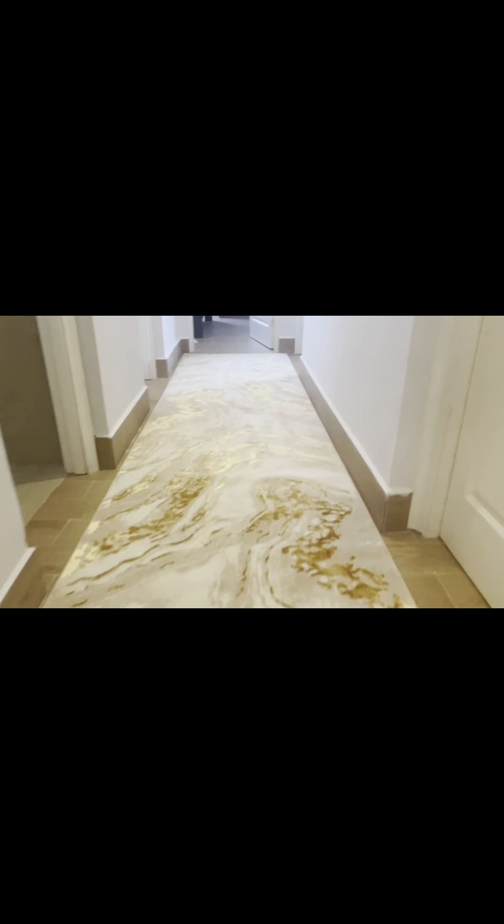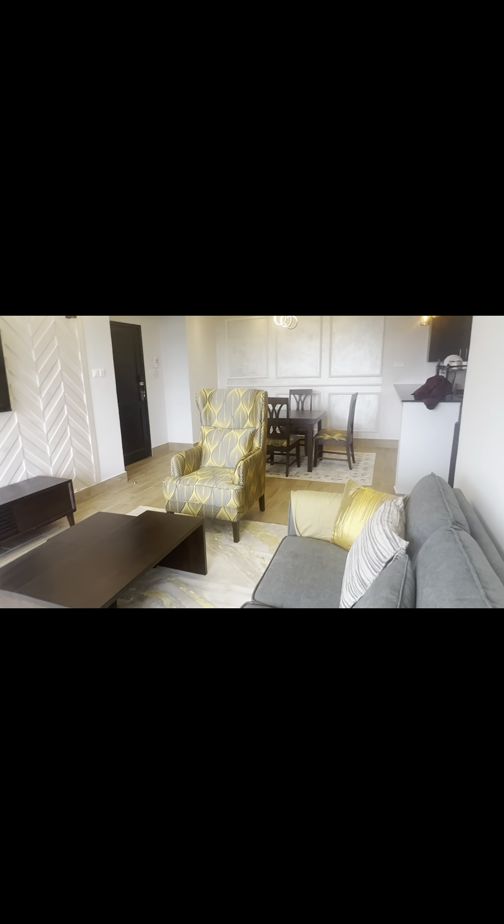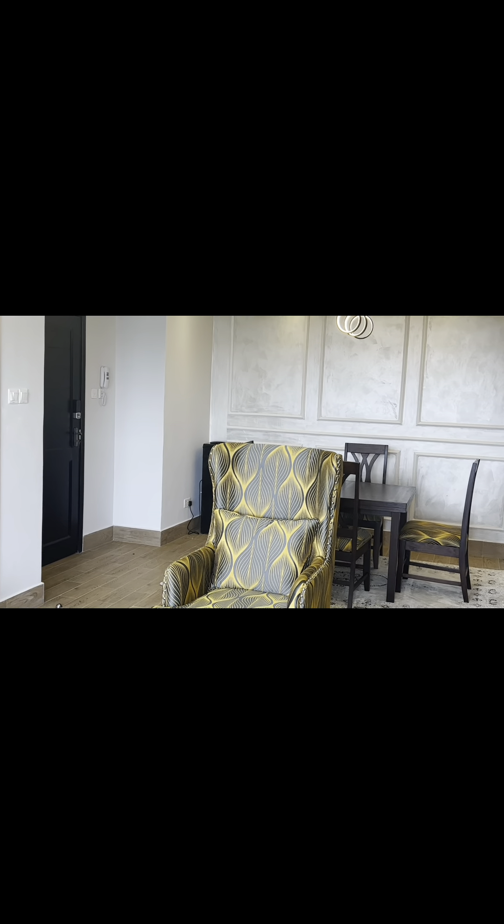We have shown you everything that we did in this apartment. Stay tuned — we have the bedroom here, we'll show you that too. Please subscribe to our channel, like the video, share, and comment. Let us know what you think about our work and don't hesitate to contact us if you want beautiful interiors from In Concept Interior Studio.